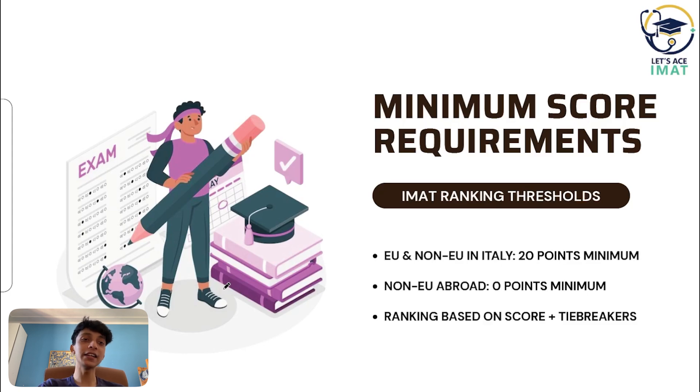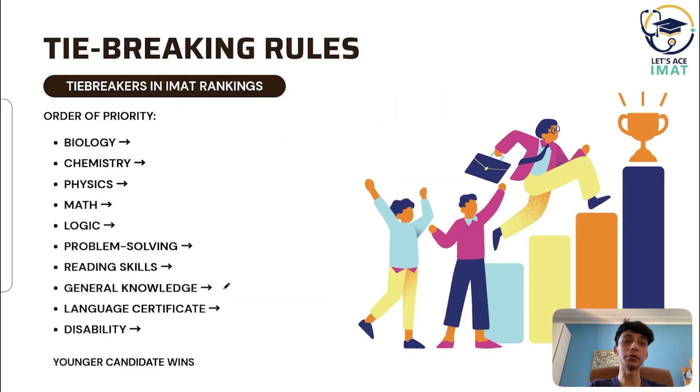In case of a tie, rankings are decided based on performance in this exact order: biology score first, then chemistry, then physics, then maths, then logical reasoning, then problem solving, then reading skills, and general knowledge at the end. If all of these lead to a tie as well, they look at the language certificate, then disability status. And if all of these still lead to a tie, they finally look at your age — the younger candidate is ranked higher. So just keep this in mind.